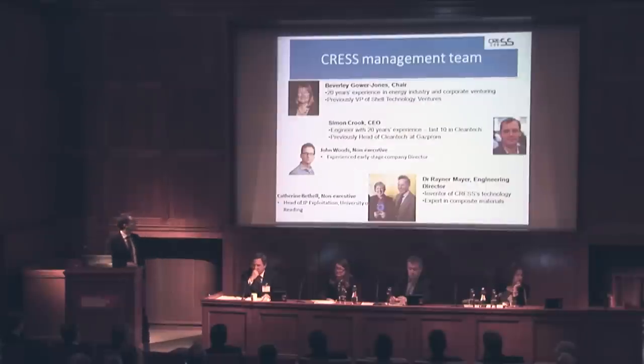We've got a great team. Beverly is our chair. I'm CEO, with 20 years' experience — the last 10 focused solely in cleantech. Previously I was head of cleantech at Gazprom. The University of Reading is a shareholder, and we benefit greatly from the support of their systems engineering group. The team has a further five engineers in addition to our great supply partners.